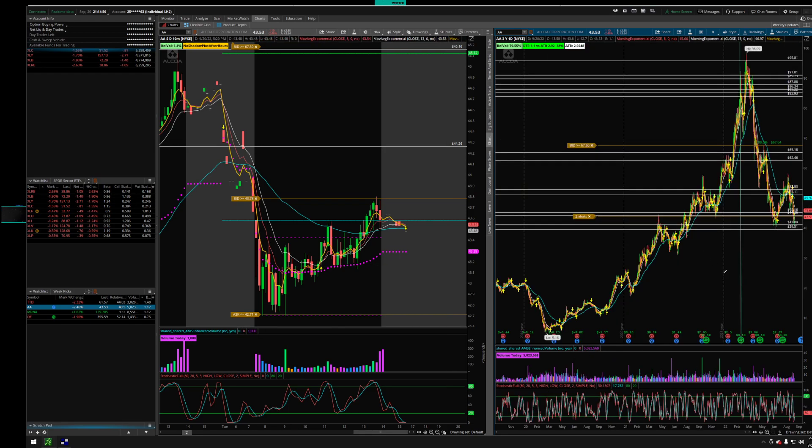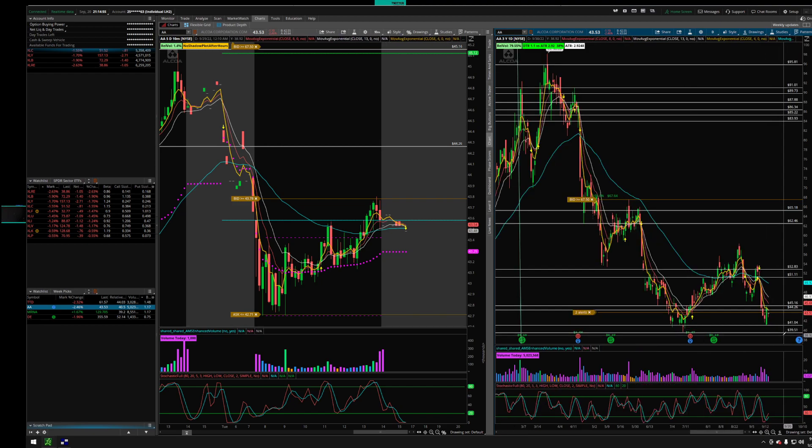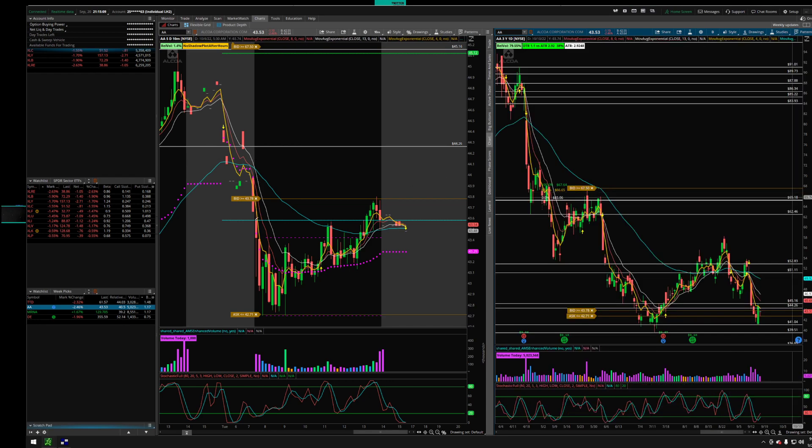Look for that break on 42.71. Right now we're in a bearish hammer / doji form, and if we have continuation, we're at a very critical point. We have 39.51 and then from there a huge opportunity for the next level at 36.85. So Alcoa is another nice setup.